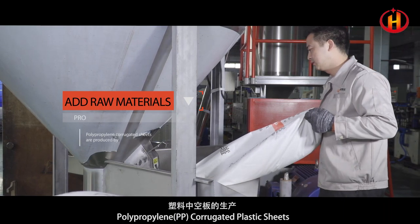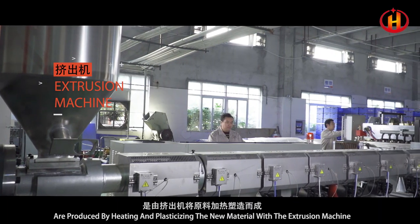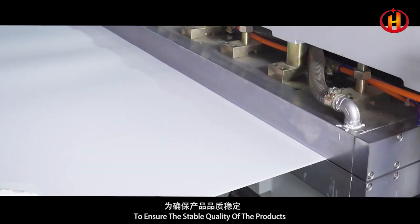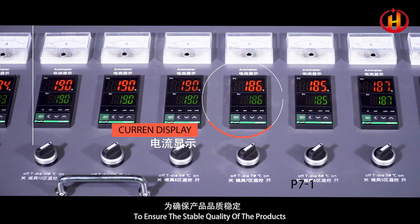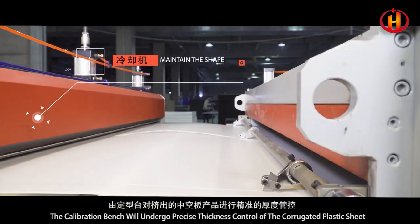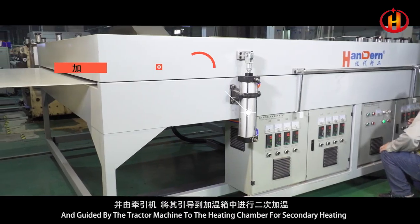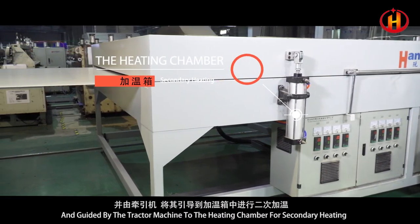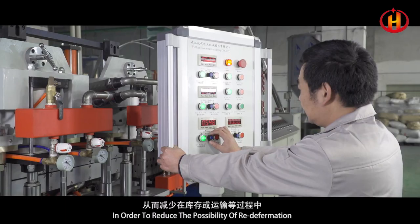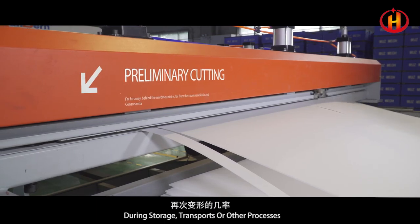Polypropylene PP corrugated plastic sheets are produced by heating and plasticizing new material with an extrusion machine, then extruding through the mold to fix the final shapes, to ensure stable product quality. The calibration bench undergoes precise thickness control of the core fluid sheet and flatness finalization for the extruded plastic products, guided by the tractor machine to the heating chamber for secondary heating. Stress relief is achieved in secondary heating to reduce the possibility of re-deformation during storage, transport, or other processes.